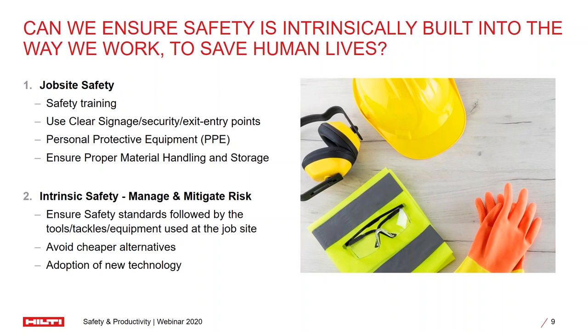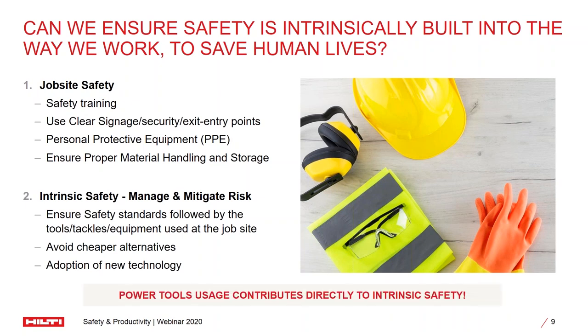Can we build our businesses in a way that intrinsically includes the safety element in your everyday work — where safety is inbuilt into the system so that workers don't have to be trained on it and it becomes second nature to your organization? That is the way you can mitigate risk across the chain. This becomes especially critical and can be easily implemented by adopting new technology and ensuring the right safety standards are met, especially on your tools, tackles and equipment, because that will make a significant impact on the overall safety levels in your job site.